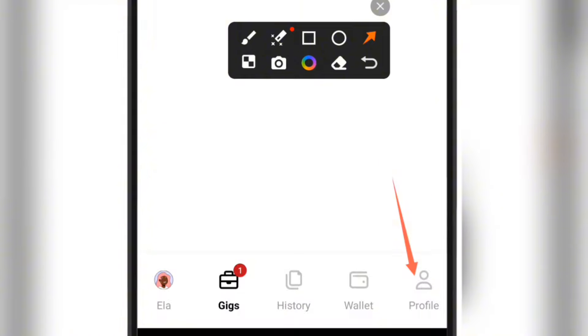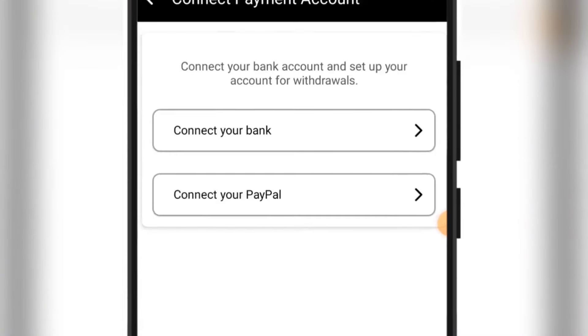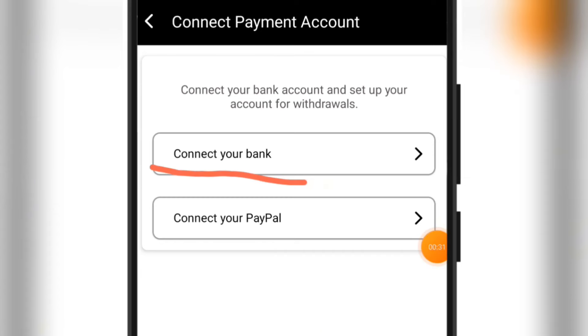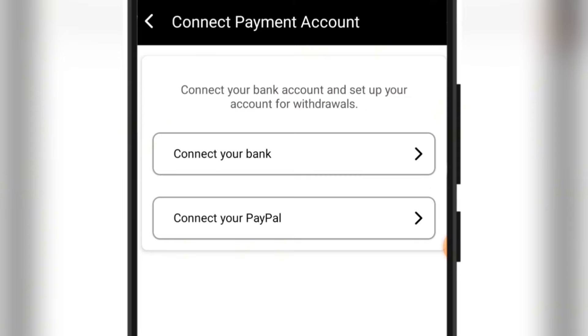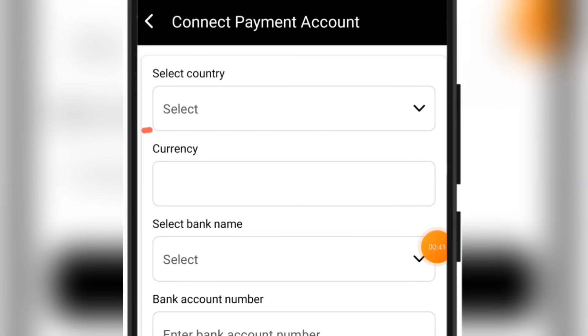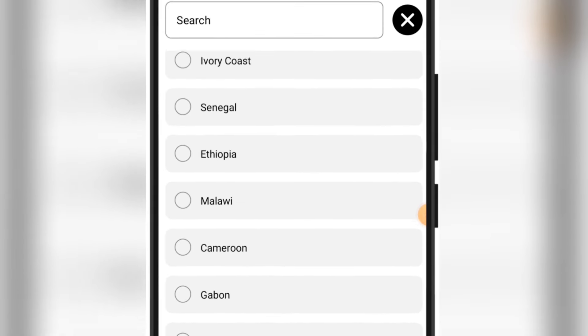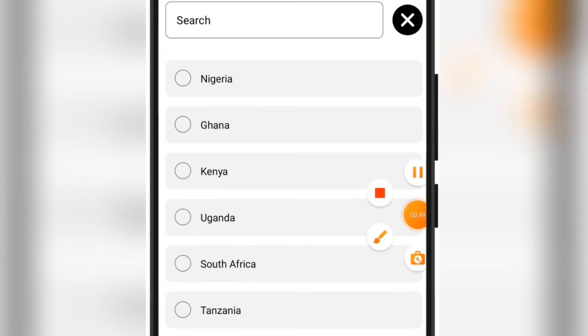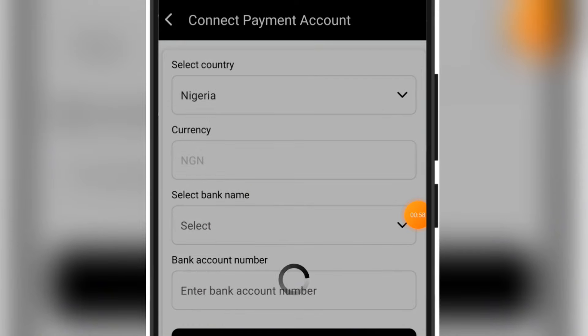If you visit your profile section, you can easily link your withdrawal bank account by clicking on payment settings. You can withdraw directly into your Nigerian bank account, and even if you are not in Nigeria, whatever country you are, you can withdraw directly to your bank account. If you click on connect your bank, you will see a section that says 'select country' — just click on select and pick your country. Whatever country you pick, you are going to see all the banks in that country listed out for you.